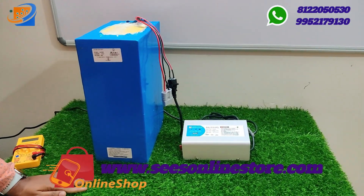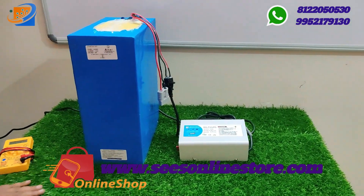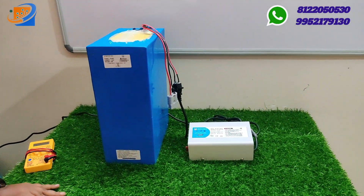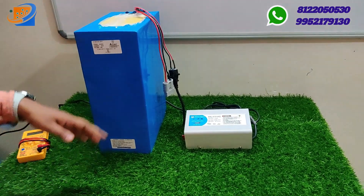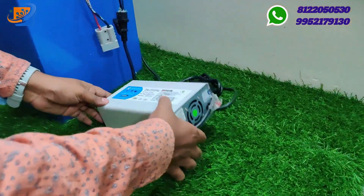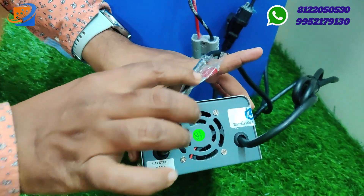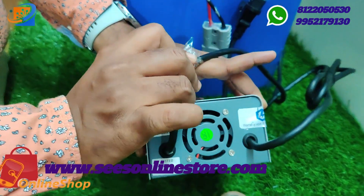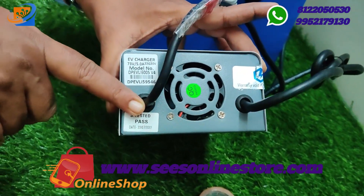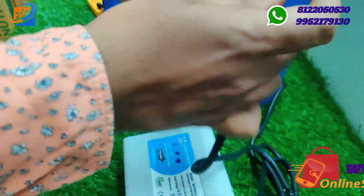No stabilizer is needed for these chargers, but if you want to place one, there is no issue. We do not recommend the stabilizer for this charger. This charger has a fan output for heat exhaust, and also has two external slots — one for input. An additional fuse along with a warranty card is provided with this charger, which has six months warranty.